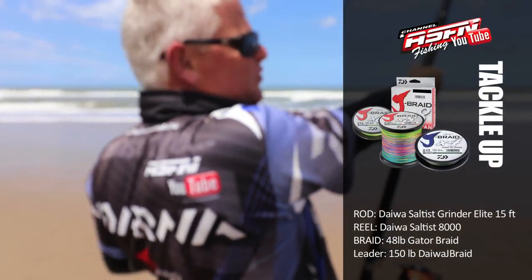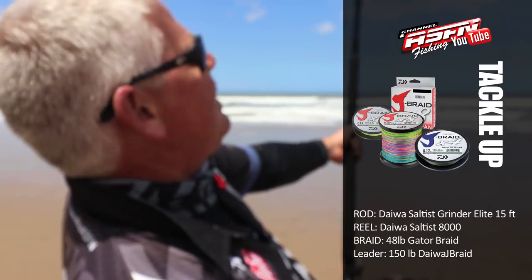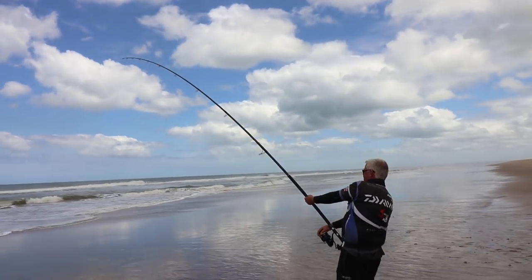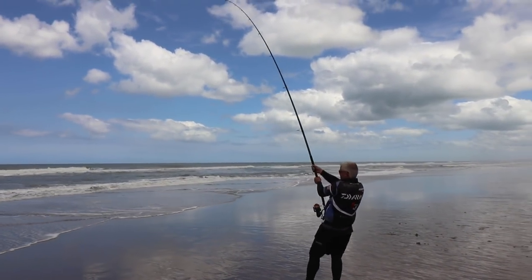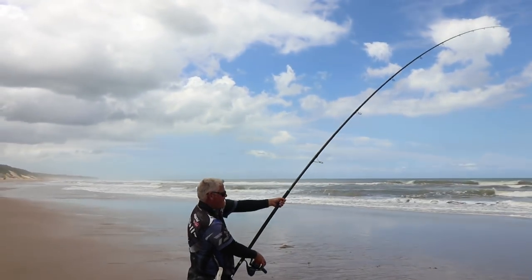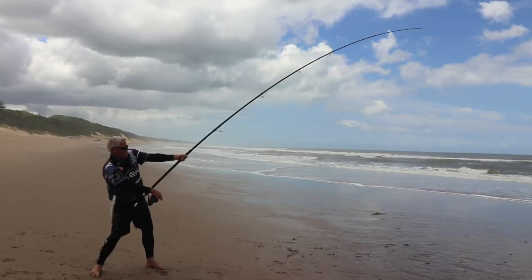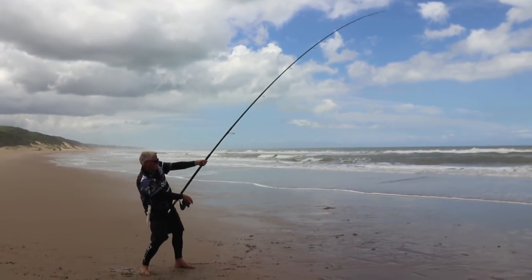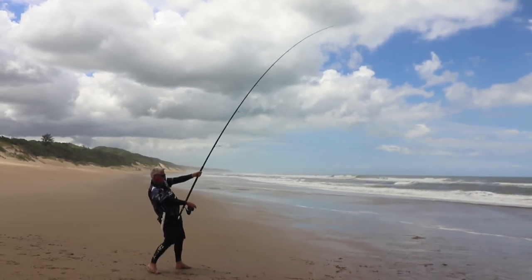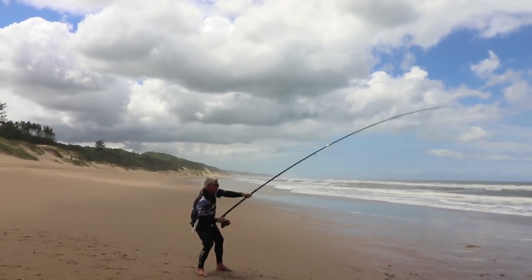Using my Grinder Elite 15-foot and my 8000 Saltest with 48-pound Gator braid, 150-pound leader J-Braid — very nice pulling power in this rod, you can see the way it bends. Most grinder rods these days bend from the bottom, but this one has more in the tip than in the bottom, so it's not that gradual bend — it gradually bends more to the tip. The reason for that is they've used a much faster taper graphite, a higher quality with the X45 technology, which means the recovery is much faster. That's why you're getting such good distance with the rod, and the pulling power is maintained because of that. It's more the tip recovering, not your whole rod.